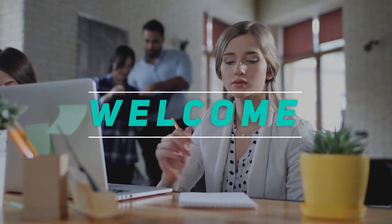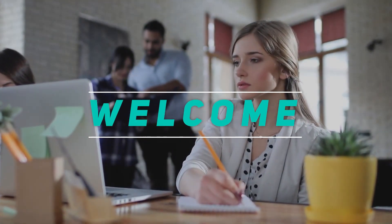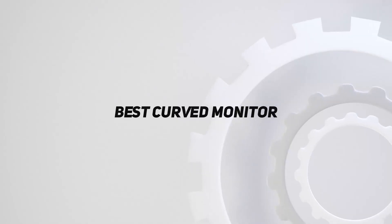Hey, welcome back to my channel. In this video, I'm going to talk about the top 5 best curved monitors.